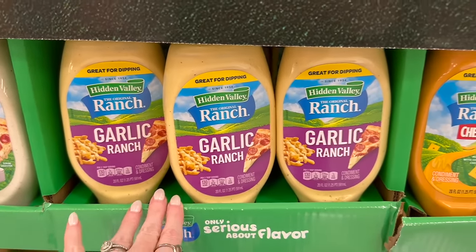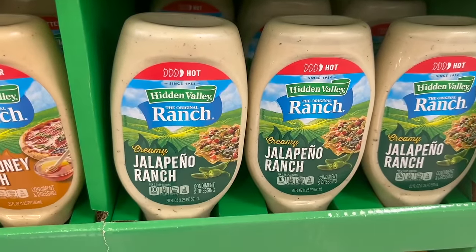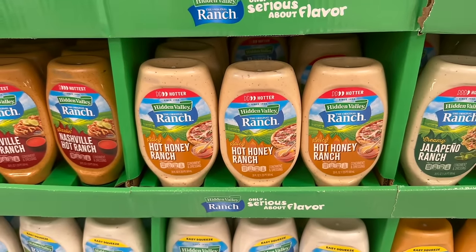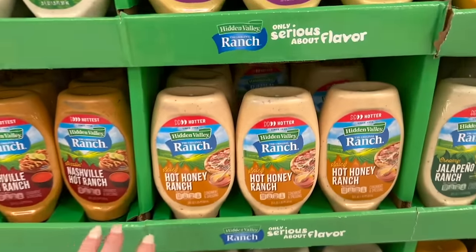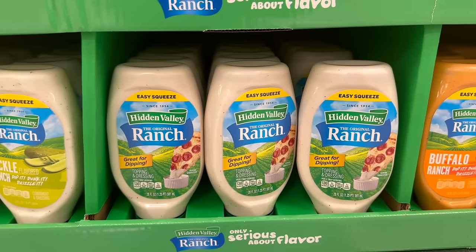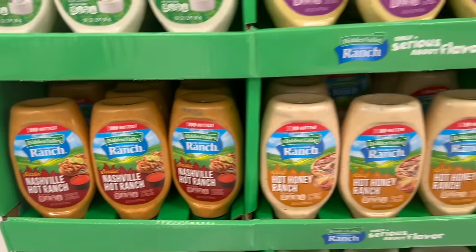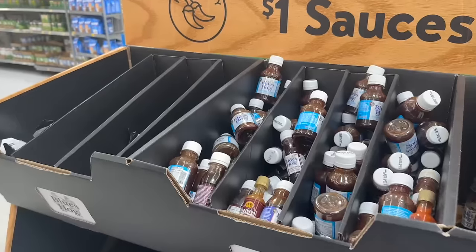We've got garlic ranch, Cheez-It ranch, jalapeño ranch, hot honey ranch — I'm really, really interested in the hot honey ranch — Nashville hot ranch. Just imagine dipping your pizza in that, so delicious! Pickle ranch has been out for a while, and so has the buffalo, but I'm excited about the all-new ones, especially the Cheez-It one.